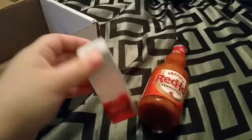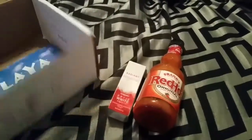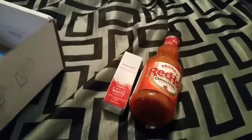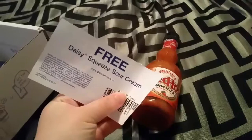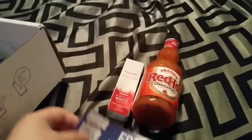Got some Colgate White Toothpaste — I love getting those. I got a free Daisy Squeeze Sour Cream coupon, so I can just go to Walmart and get me a free sour cream.